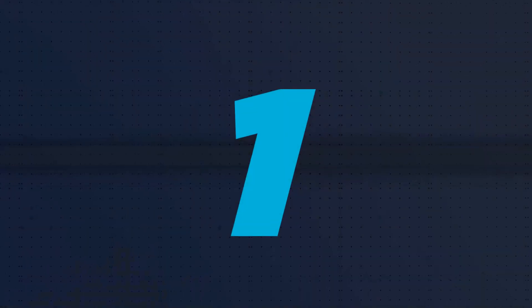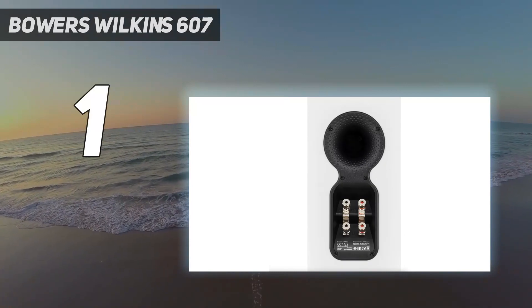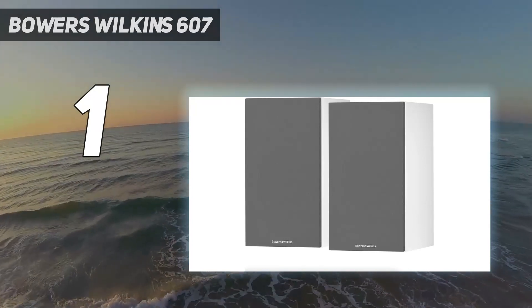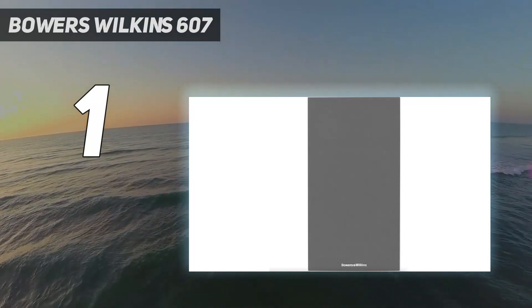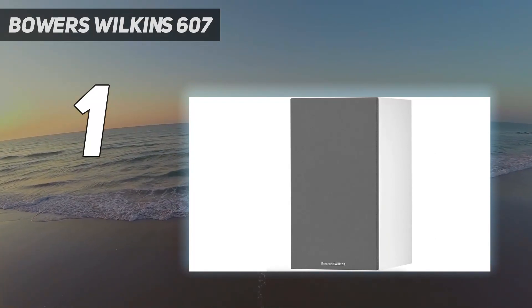And number 1: Bowers & Wilkins 607. When it comes to audio royalty, Bowers and Wilkins is a brand that deserves all the prestige it can get. From its amazing floor-standing speakers to its subs and satellites, B&W's dedication to quality and performance always shines through. And as far as bookshelf speakers go, we can't think of a better name to call our favorite.